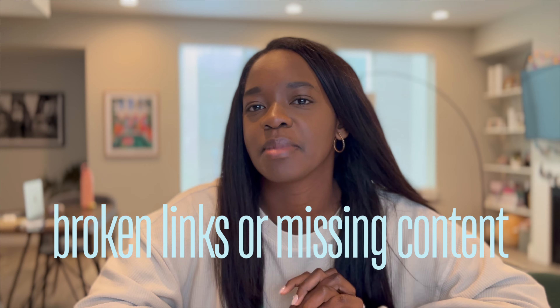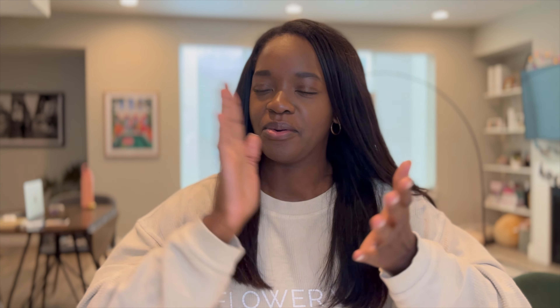The next mistake I'll touch on briefly: broken links or missing content. Anything that is a broken link, missing content, or an image not loading properly immediately disrupts the flow of reviewing a portfolio. It can be a deal breaker for hiring managers because they could see that as a sign of negligence and not paying attention to detail. And if you're going for a UX design job, you need to be paying attention to detail. The way that you present your portfolio directly impacts how they see you as a designer, even before they get into your resume or your skills.